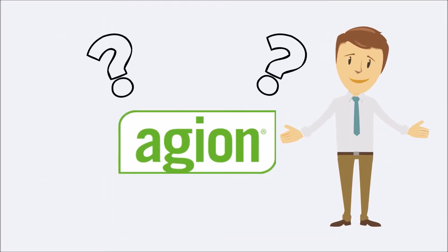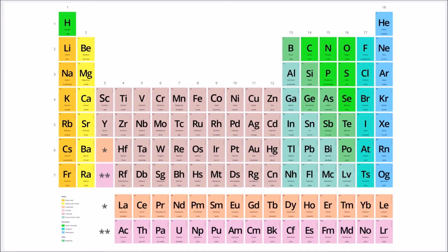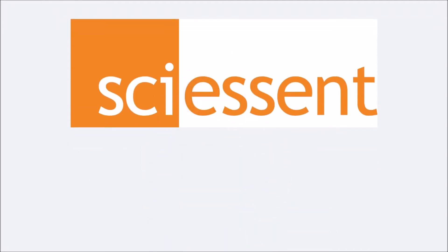Ageon — what is it? To best explain the product, let's first discuss what it's comprised of. AG is found on the periodic table as the abbreviation for silver, and because of its antimicrobial properties, Ciescent began the development of their antimicrobial technology in 1997.